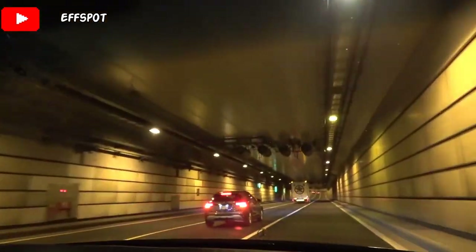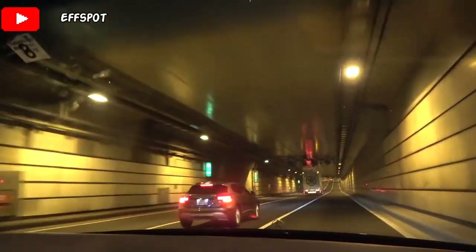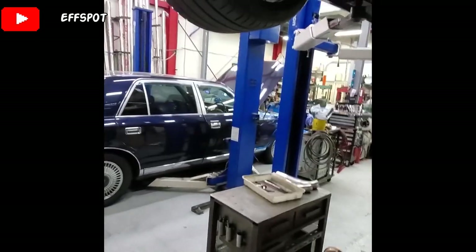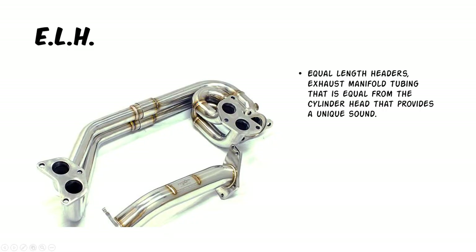Now we have equal length headers, aka ELH. For these type of headers is the reason why this car is special and this car sounds cool, all because of the exhaust manifold. And what that means is exhaust manifold tubing that is equal from the cylinder head that provides a unique sound.